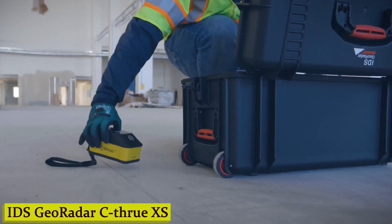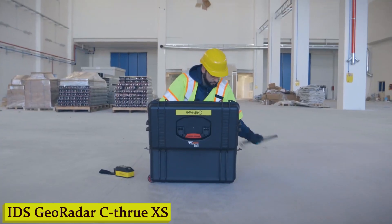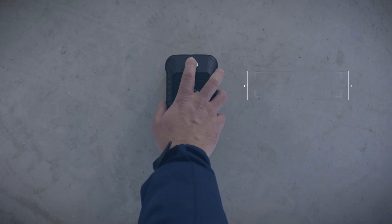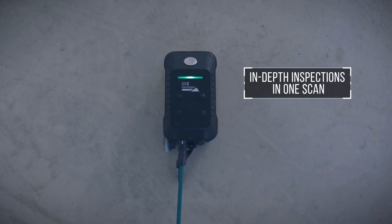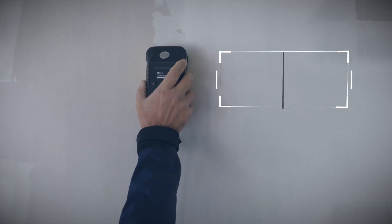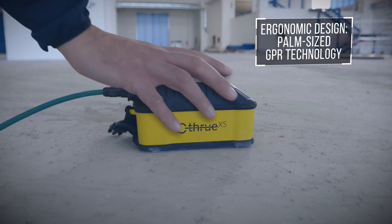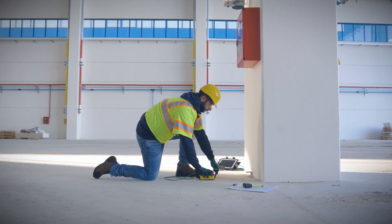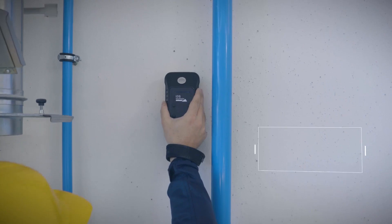Number 1: IDS GeoRadar See-Through XS. Imagine having x-ray vision for the ground beneath your feet. That's essentially what the See-Through XS offers — a revolutionary ground-penetrating radar system that allows you to see through solid materials like concrete, asphalt, and soil, revealing what lies beneath with astonishing clarity.